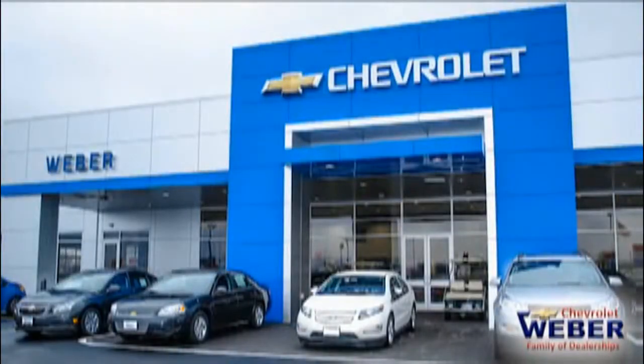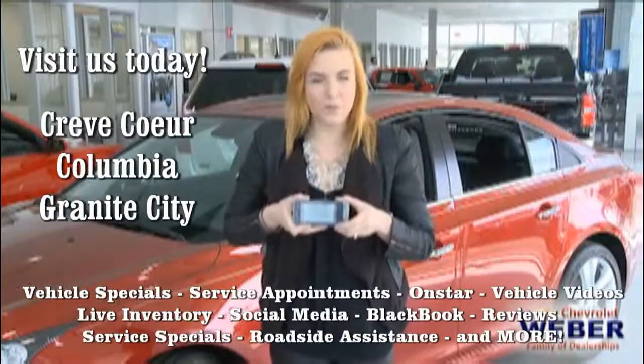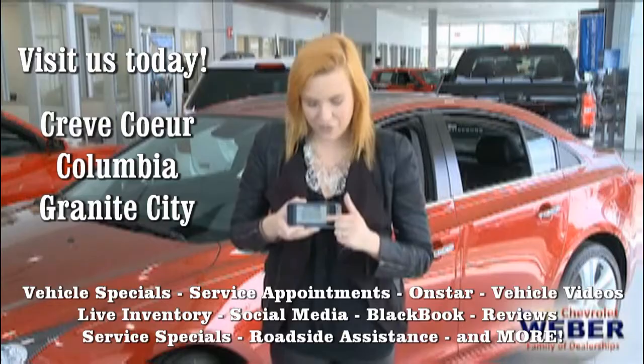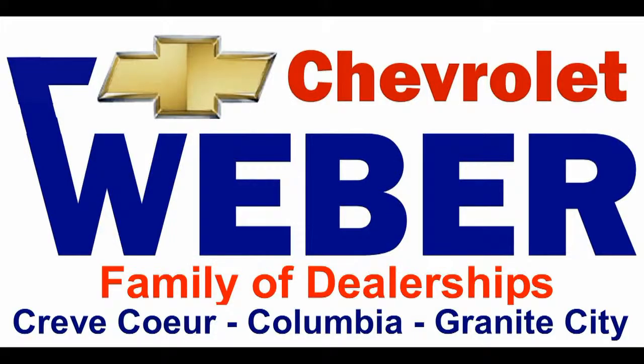Not only is the car good looking, but it's nice to know it's really safe. I really appreciate you taking the time to tell me all the new safety features on the Chevy Cruze. Thank you, Mike. You can even make an appointment right from your phone — it reminds you when it's time to get an oil change, and it's just at the touch of a button, all courtesy of our friends at Weber Chevrolet.